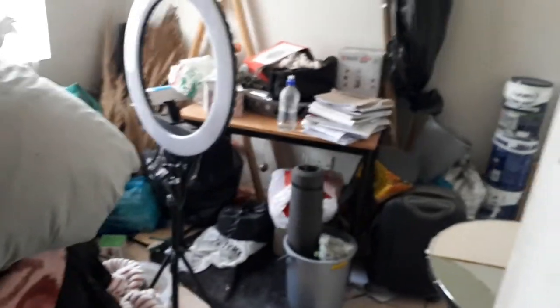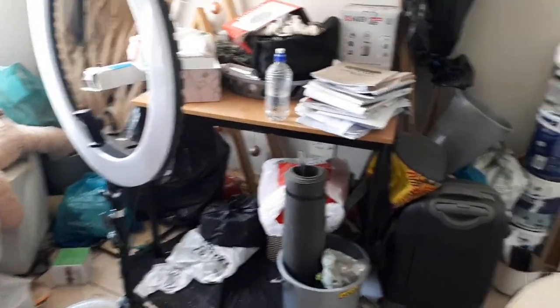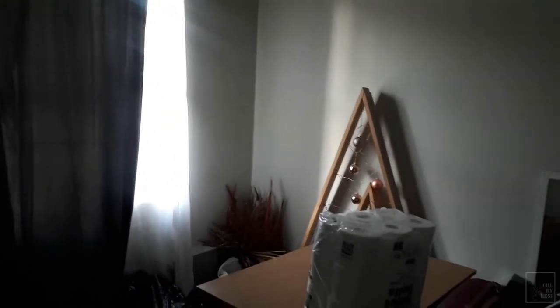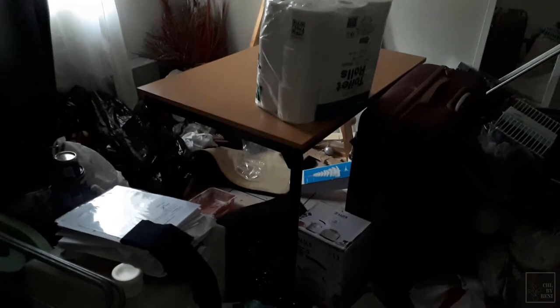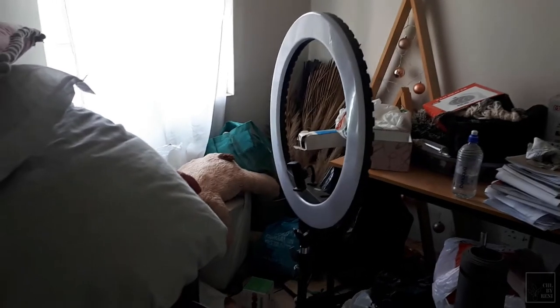All right guys, so this room was a mess. To start a makeover, one thing you want to do is clear out anything that could obstruct you from seeing the room for what it is and help you visualize in it. If you can't clear out the whole room — in my living room makeover I couldn't clear out the couch, I'll link that video — I just put the furniture in the middle and painted around it. But where you can, try and empty out the room.